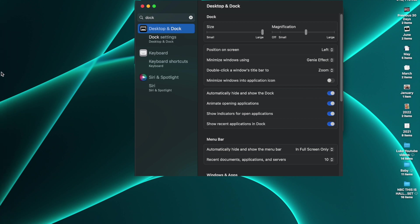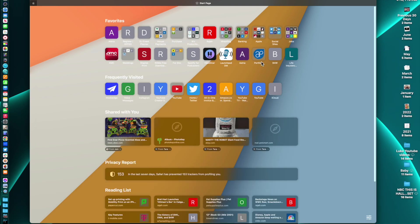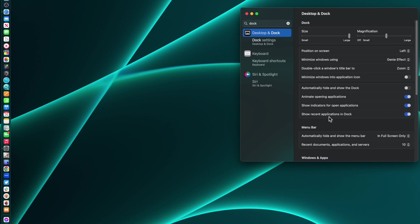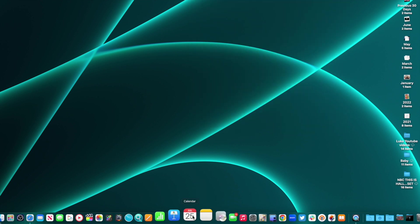'Automatically hide and show the dock' makes the dock disappear, then reappear when you bring your cursor to the edge. 'Animate open applications' controls the bounce animation when an app opens — you can turn it off if you don't like it. 'Show indicators for open applications' gives you that white dot under open apps, which I find important. 'Show recent applications in the dock' controls whether those three recent app icons appear — you can hide them if you prefer.